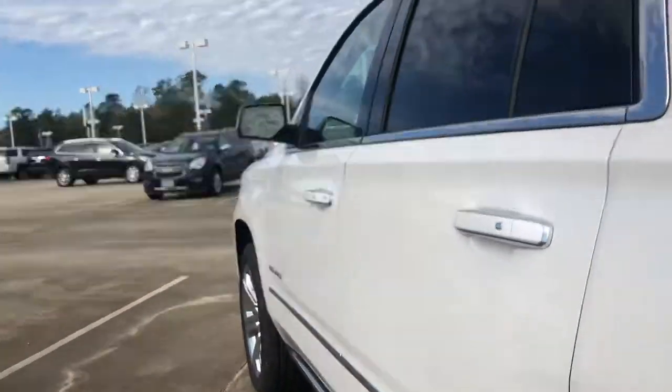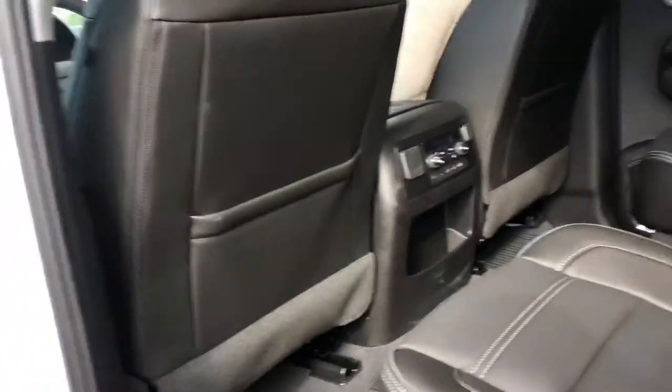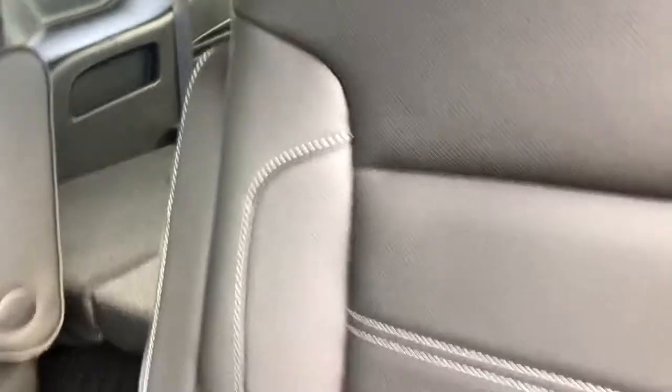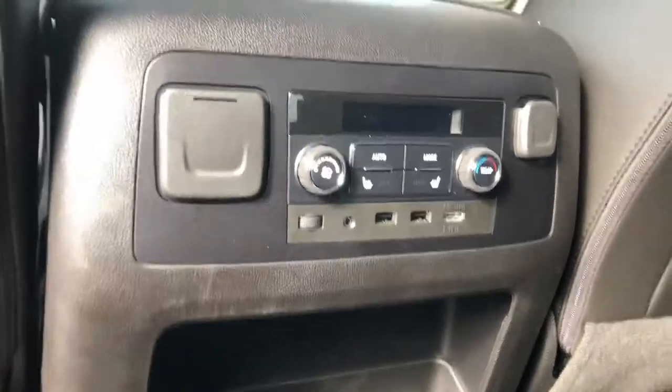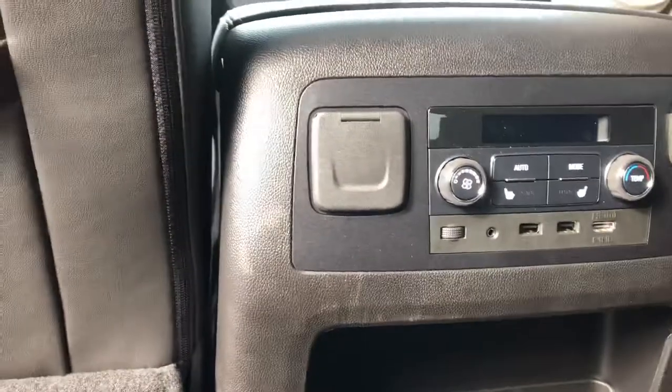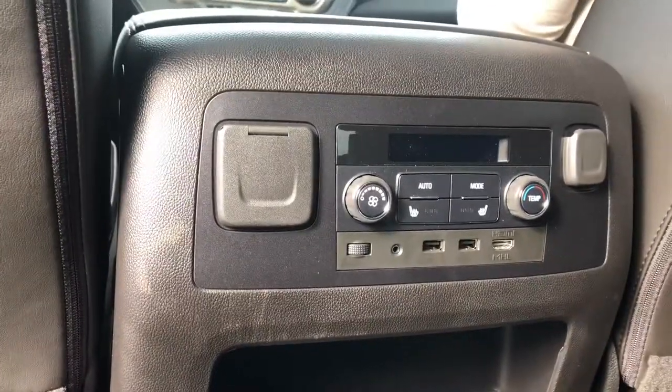Now we're going to show you the back seat. You do have black leather interior in this vehicle. You do have the entertainment package. You do have the three seats in the back — we laid them down already — but you do have the bucket seats right here in the second row. You do have the heated rear seats and also your controls for your air in the rear, and then you have your HDMI port, your USB ports, and your auxiliary along with your 12-volt and 110-volt plugs.